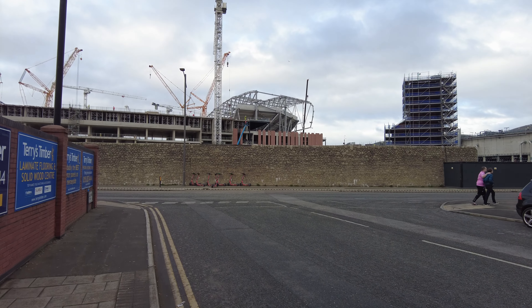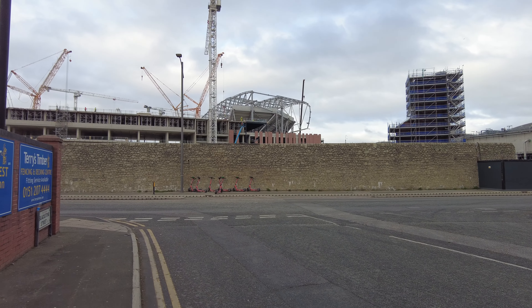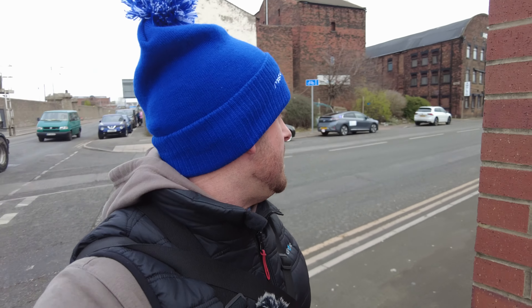Good morning everybody, it is Wednesday the 1st of March 2023. I am here at the Everton Stadium at Bramley Moor Dock. My midweek video is the one where I get up in the air and address any comments and questions you put to me on my weekend video. There was one thing I spotted and I wondered if anybody else had - and loads of you did - so I'll be addressing that first when I get up in the air.